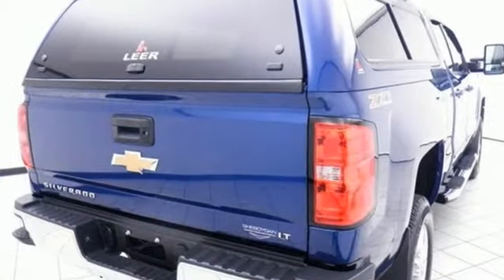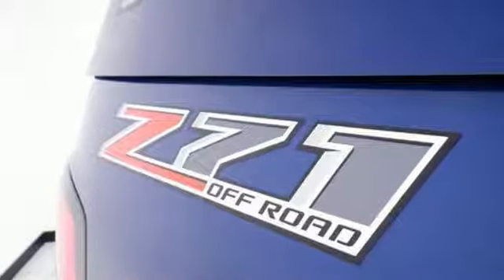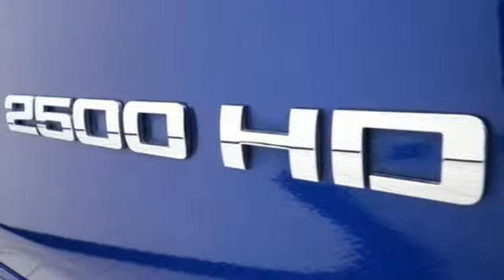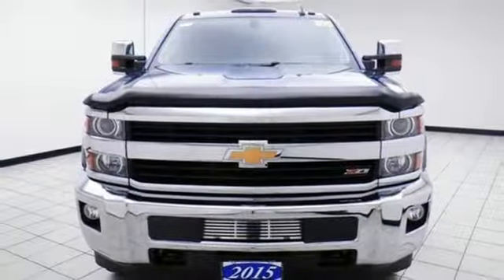Vortec engine, electronic shift on the fly, tow haul mode, aluminum wheels, Bluetooth wireless audio streaming, power heated mirrors, manual tilting steering column, front tow hooks, gas pressurized shocks, and automatic transmission.